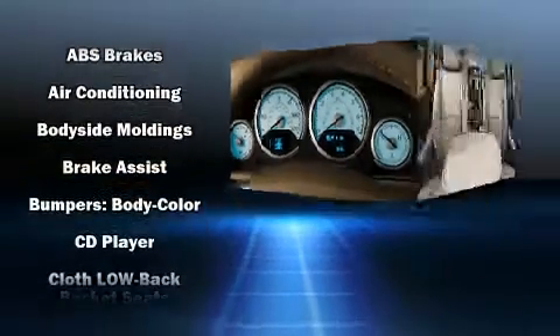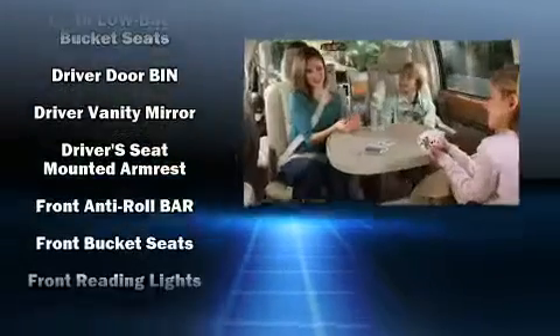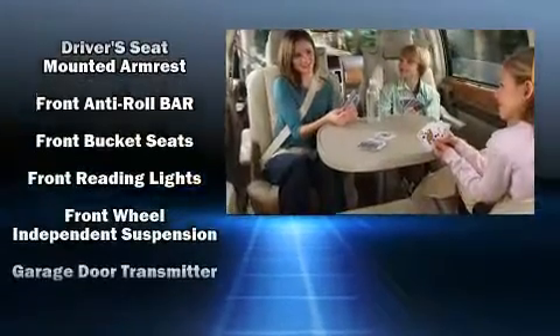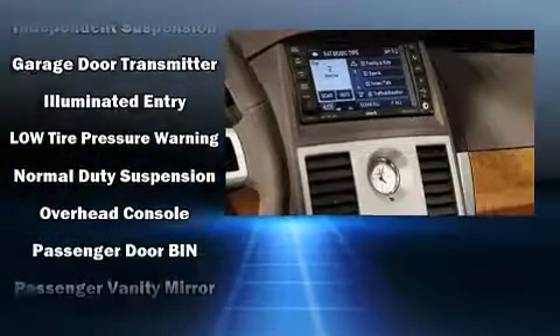Chrysler ensures the safety and security of its passengers with equipment such as dual front impact airbags, anti-whiplash front head restraints, a panic alarm, and four-wheel disc brakes with ABS.